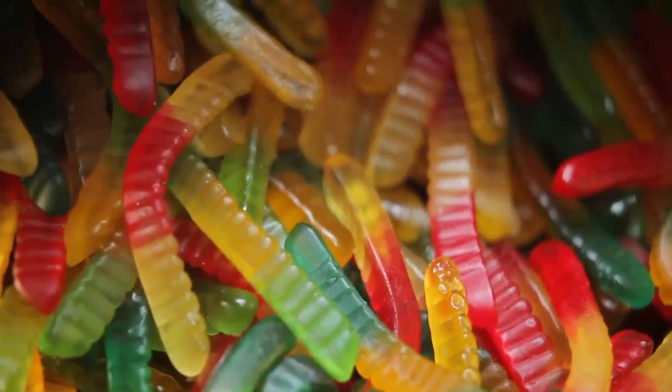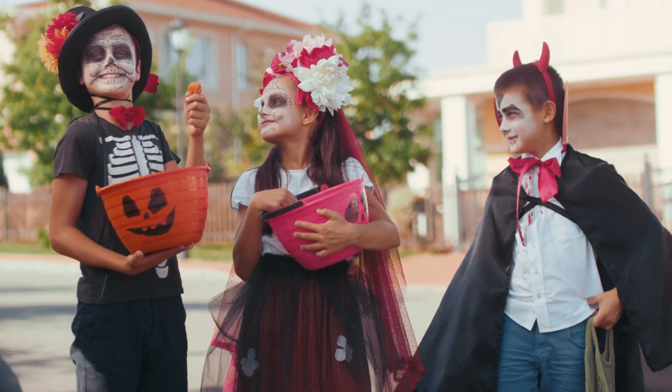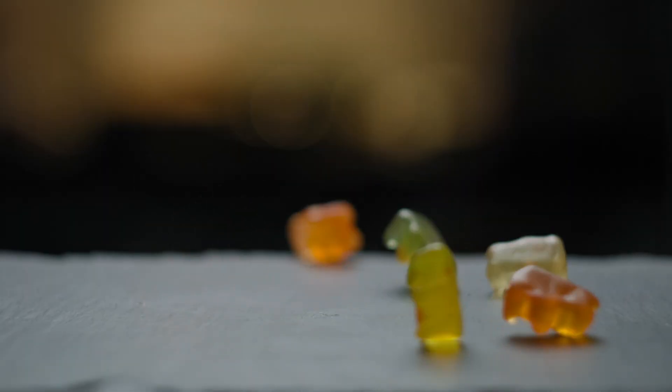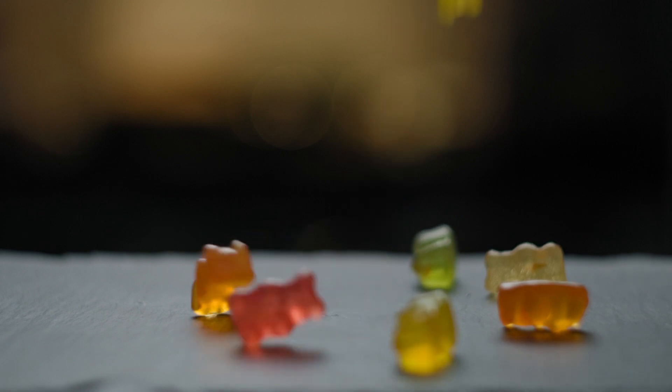Before we wrap up, let's not forget the social aspect of gummy bears. Sharing a bag of sour gummies with friends or family is a bonding experience that transcends generations. From movie nights to road trips, these treats have a way of bringing smiles and shared moments wherever they go.